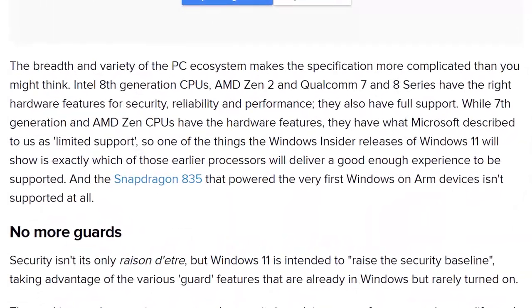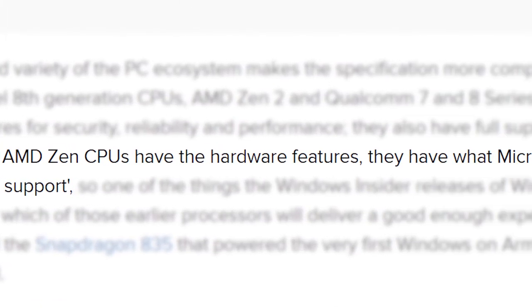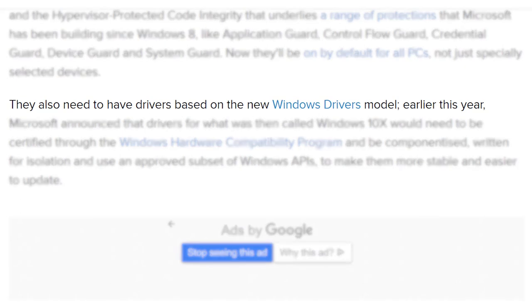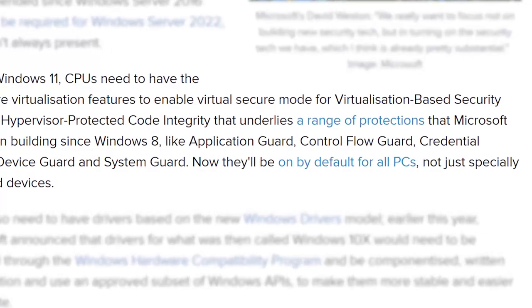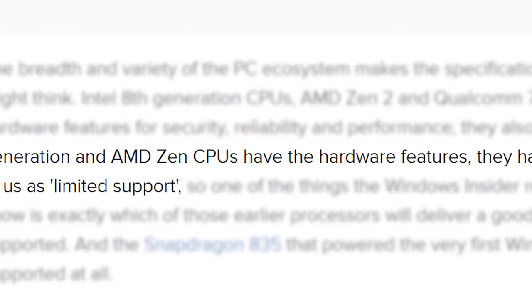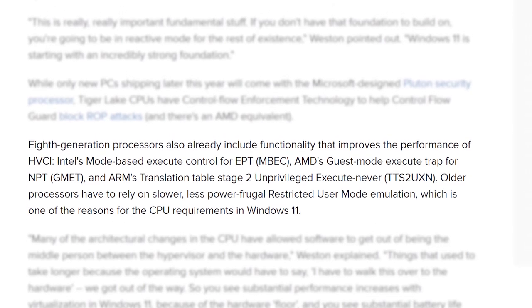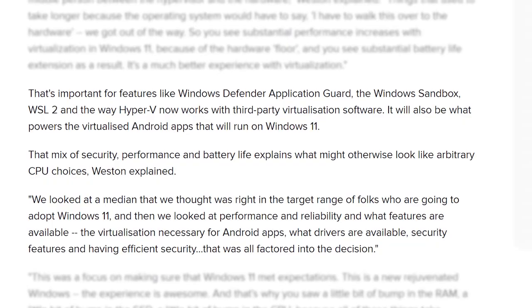One of the things Microsoft mentions is the lack of support. While first-gen Zen and seventh-gen Intel CPUs have the hardware required for Windows 11, they only get 'limited support,' which may relate to Microsoft's new Windows driver model. They also mention security, as Windows 11 has a lot of things turned on by default that Windows 10 doesn't. The older CPUs have these security features, but apparently don't have hardware acceleration when using Microsoft's virtualization-based protection, and Microsoft is using virtualization for their Android app support.